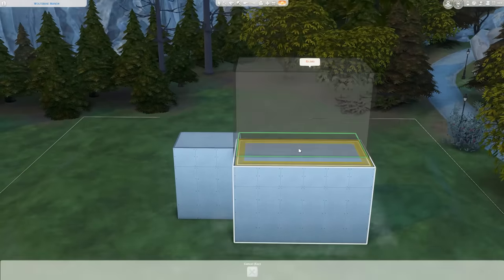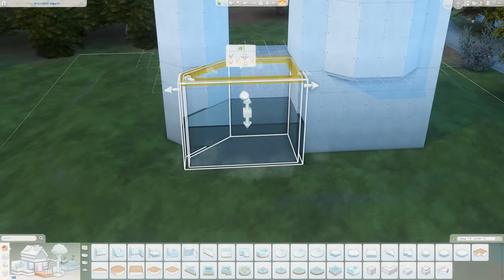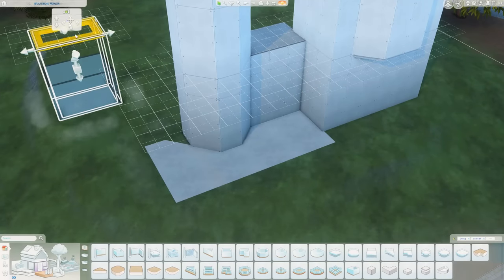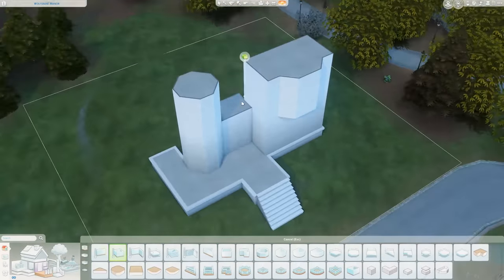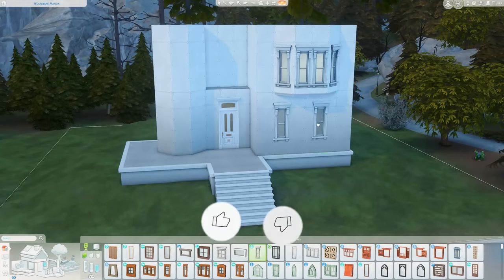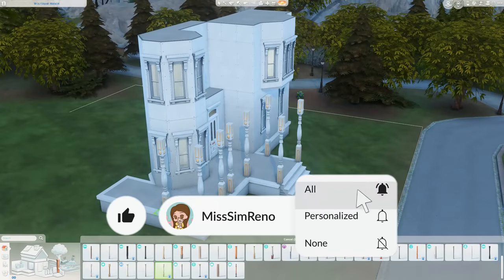Hey guys, it is Miss Simrino. If you are returning to the channel, welcome back, and if you're brand new, I am so excited that you decided to join me here today for another speed build. Today we are building the Pink Palace Apartments from the movie Coraline, but I did make it a single family home — just fair warning. I'm really really excited to share this one.